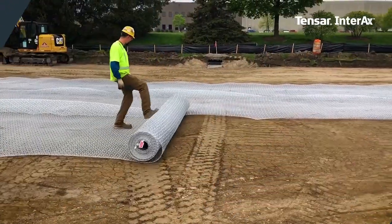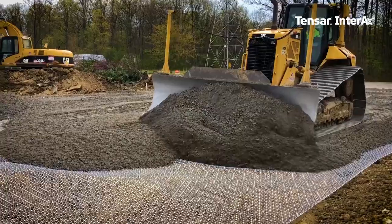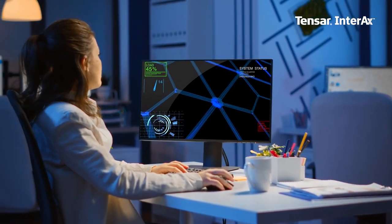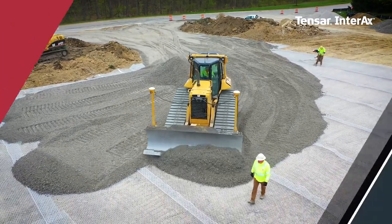Tensar solutions deliver considerable project savings, increasing construction efficiency and reducing the risks that create rework. We have made major investments in ongoing research to provide site work solutions that often result in significant cost savings for our clients around the world.